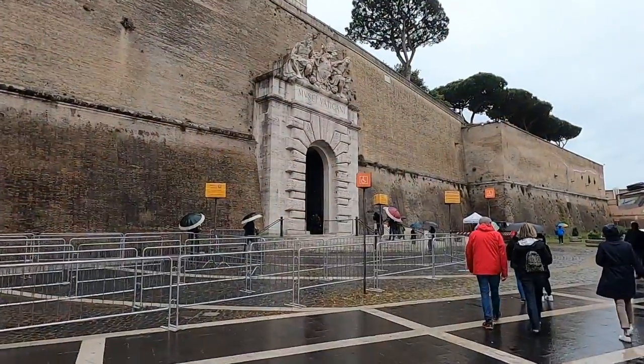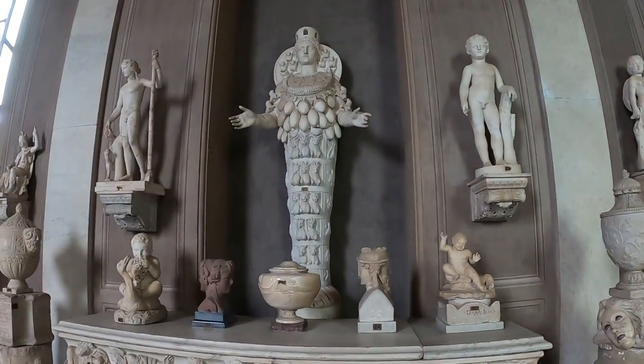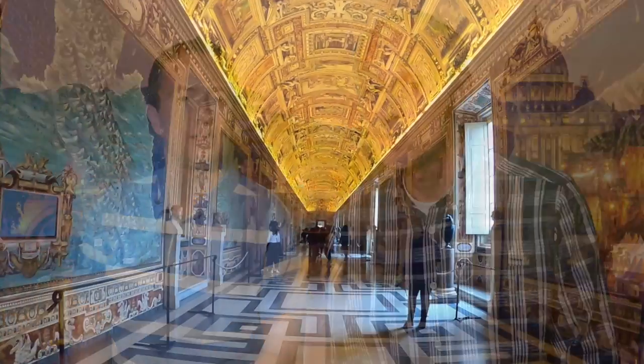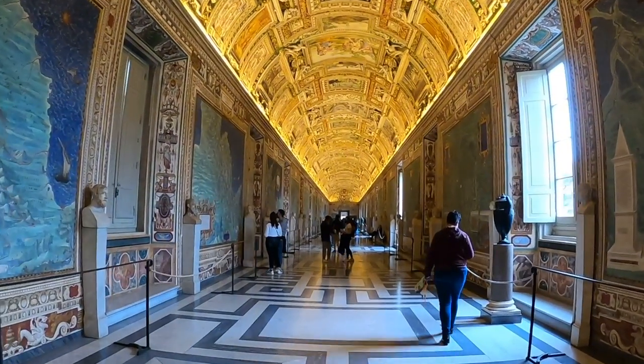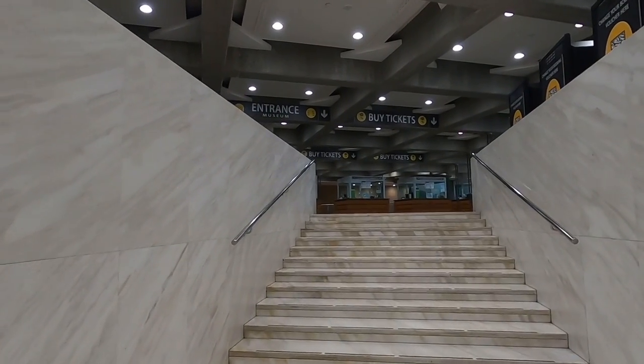The second landmark open to the public is the Vatican Museums and the Sistine Chapel. The Vatican Museums are not free — you will need to buy a ticket to get in. The museums are among the most famous in the world and are visited by millions of tourists every year, so they are really, really busy. We strongly recommend you buy tickets in advance to skip the very long line at the entrance. We will leave a link in the description to buy the official tickets.